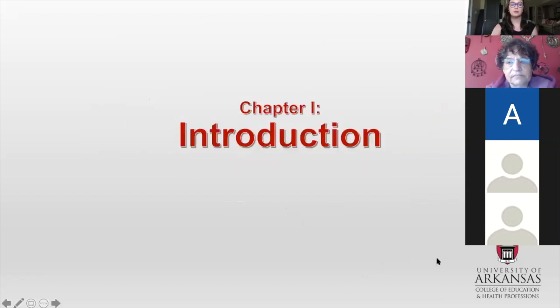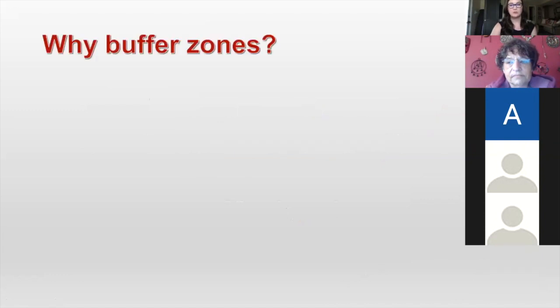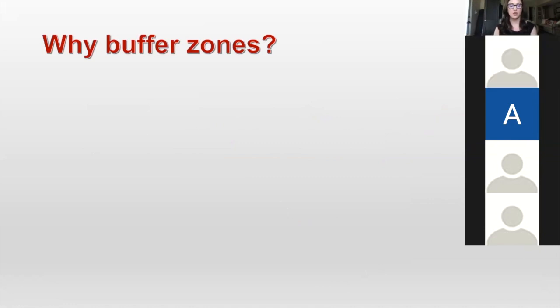We're going to start with a brief introduction. For the sake of time, I'm not going to go super in-depth in both my introduction and my literature review. I'm just going to give you some of the background information that I think will be beneficial to understand the problem I'm going to be talking about. The first thing I want to address is why buffer zones — why did I decide to study any of this?